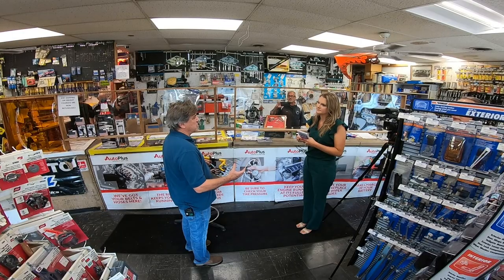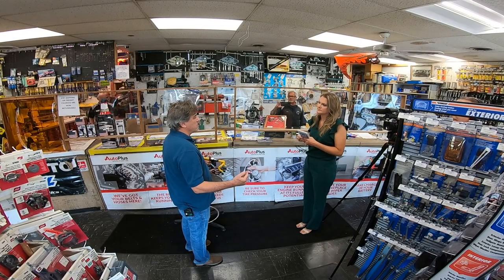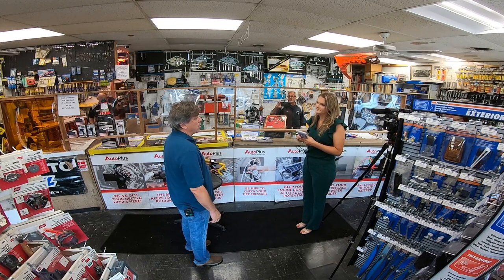We'll see how that lasts. For the I-Team, Christine Byers, Five on Your Side. You can use a USB port, put it in the ignition and start the car.